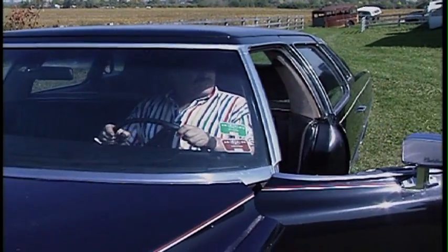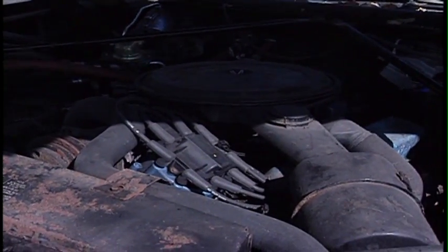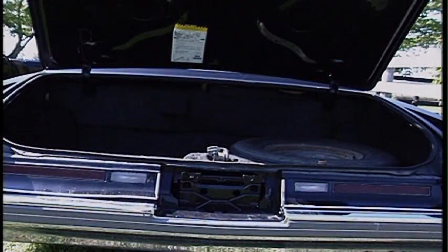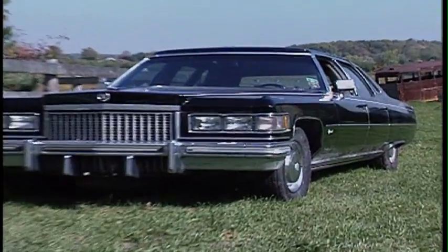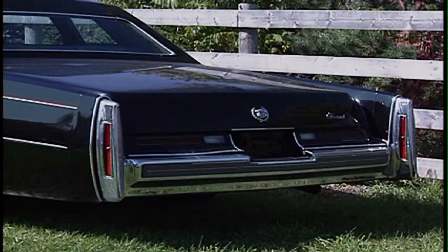It wasn't supposed to look comfortable. It's a 500 cubic inch engine with a conventional driveline — it's a Turbo 400 transmission. They were a very well-built car, though as with most cars, particularly in those periods, they were prone to rust.